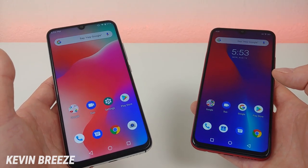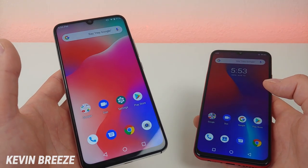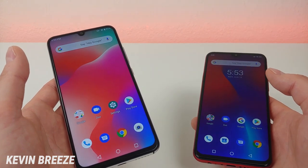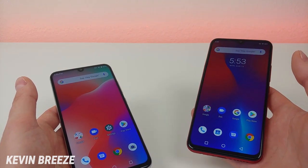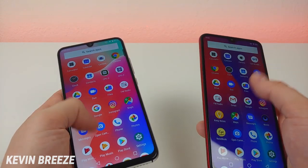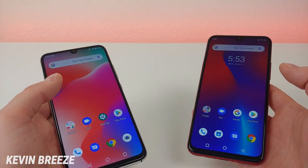Video recording with these devices maxes out at 1080p at 30 frames per second. The Umidigi A5 Pro has a 4,150 mAh internal battery, and the Umidigi F1 Play has a 5,150 mAh internal battery. Both phones run Android 9 Pie, and this is stock Android, so if you're a big fan of stock Android you're definitely going to like both of these phones.